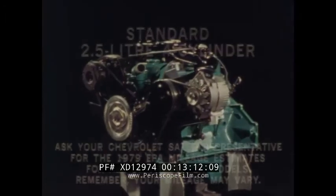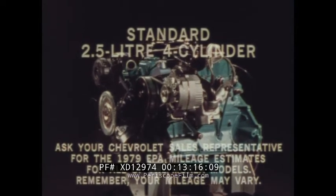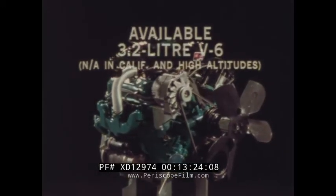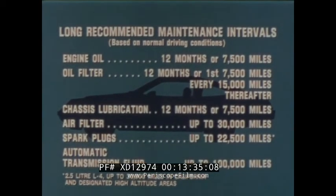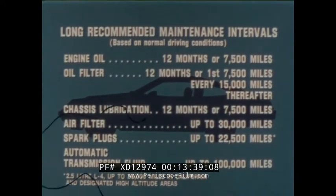Monza's standard cast iron 2.5-liter four-cylinder engine delivers impressive economy with surprising performance. For those who want that extra measure of power, the spirited cast iron V6 is available. Monza also has a 5.0-liter V8 available. Long recommended maintenance intervals help make Monza very economical to own — on the four-cylinder engine, for example, up to 22,500 miles between spark plug changes, saving both time and money.